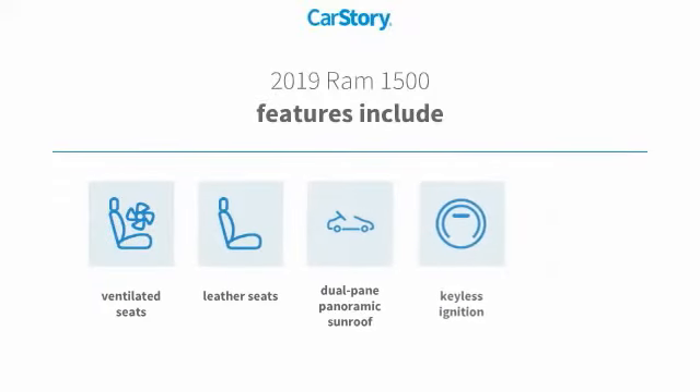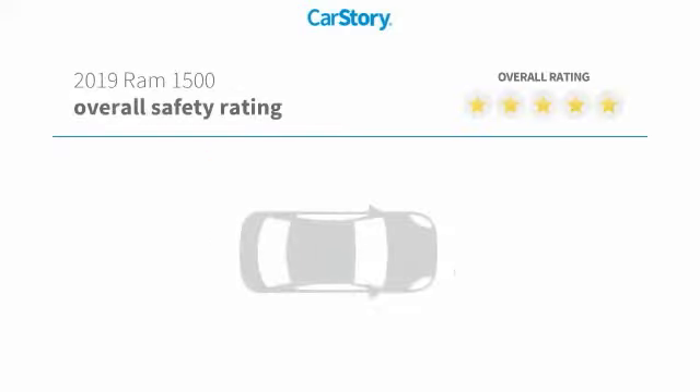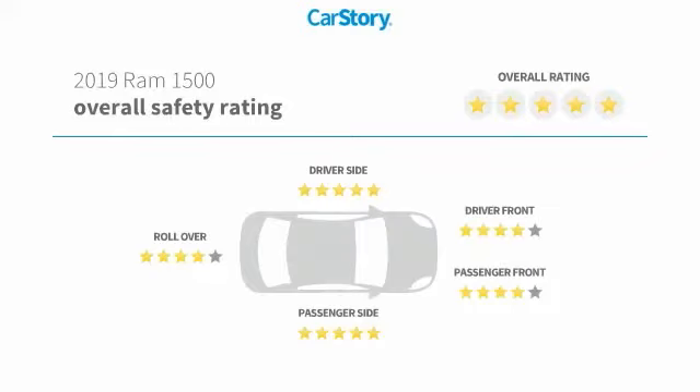Features also include keyless ignition, leather seats, adaptive cruise control, dual-pane panoramic sunroof, ventilated seats, and has been listed as an IIHS Top Safety Pick with these ratings.